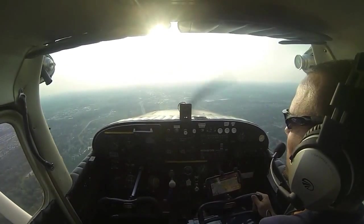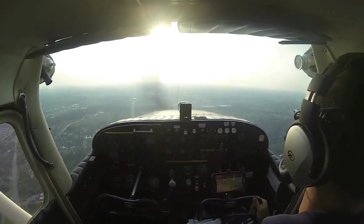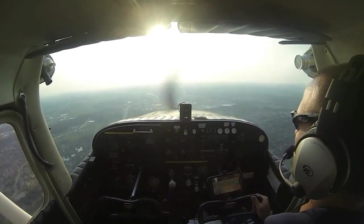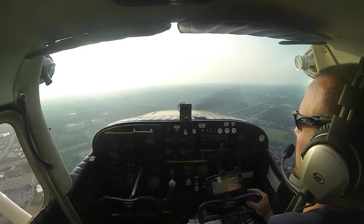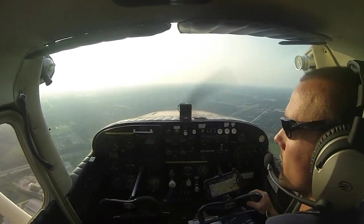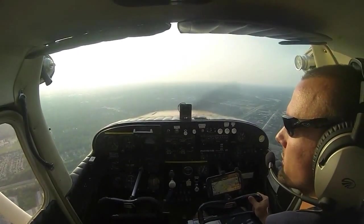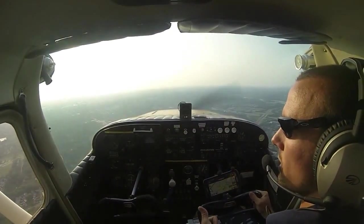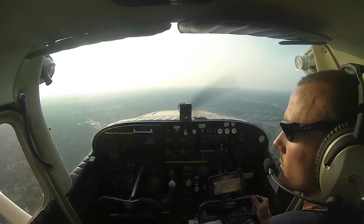Cessna 3 Yankee, number 2, following Cessna, abeam the numbers right downwind. Number 2 for the field, Ann Arbor Tower, 3 Yankee, still negative contact. Cessna 3 Yankee, that Cessna traffic is on a half mile right base to final. Cessna 3 Yankee, looking. Proper responses on the radio when the tower gives you a traffic call: call sign and 'looking for traffic,' or call sign and 'traffic in sight.'